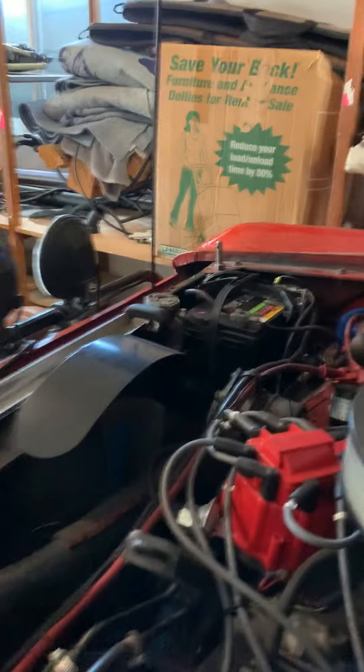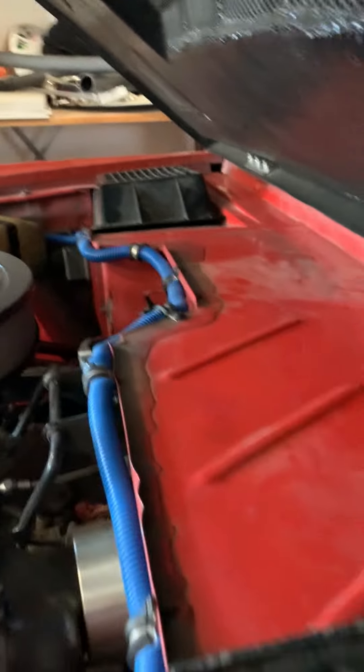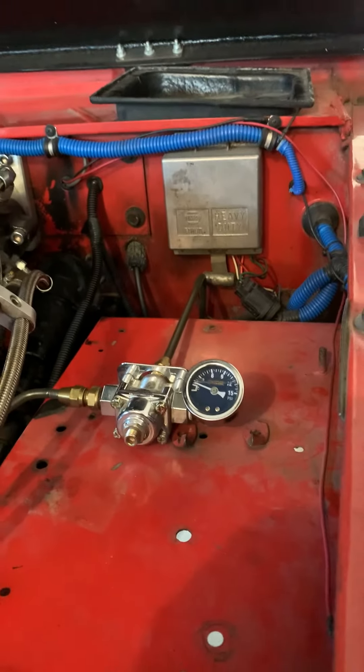Got dual batteries over there. Nice blue lines, everything — very, very clean in here. And there's a fuel regulator.